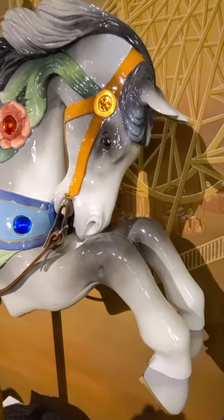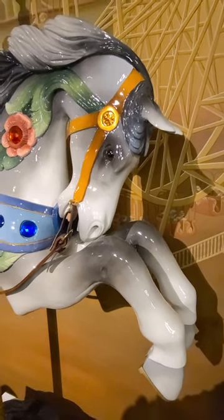Welcome to Carousel 365. This is a C.W. Parker horse circa 1920.